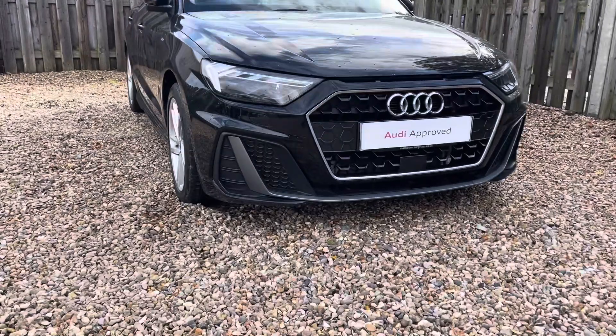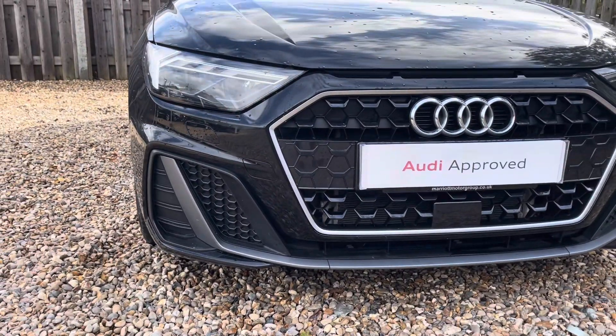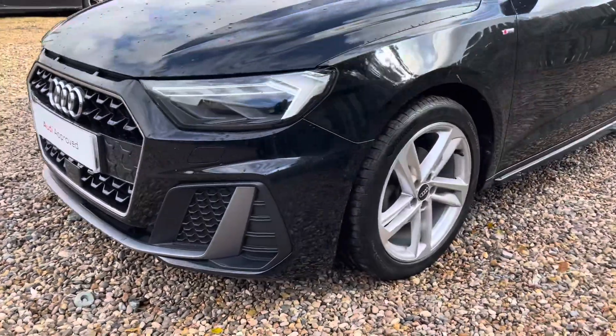Diving straight down to the front of the vehicle, you can see the impressive Audi LED headlights with LED daytime running lights. These look fantastic alongside the iconic single frame Audi grille, giving the car a very sporty and stylish look.